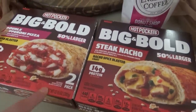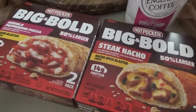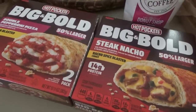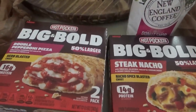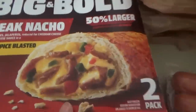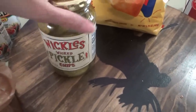These Hot Pockets were on sale and they're actually cheaper at Ingles than Walmart right now. These are the Big and Bold — double pepperoni and steak nacho. Jacob likes to take food for his break at work, so I thought this would be something different for him to try. Plan Tyler absolutely loves the Great Value hot pockets from Walmart so I wanted to see if they like these. These Wickle Pickles I also got — they weren't on sale but they're cheaper than Famous Dave's and I like them.